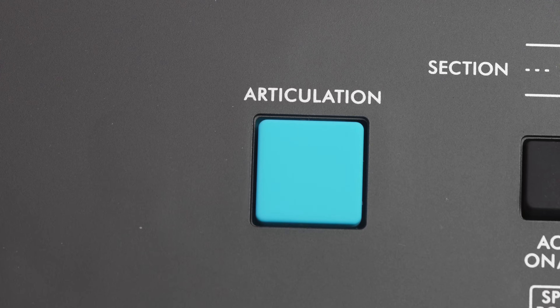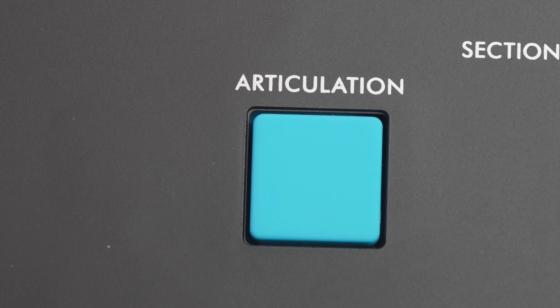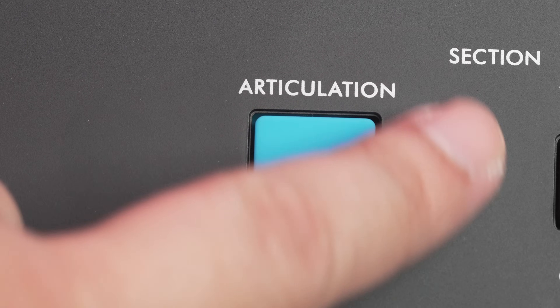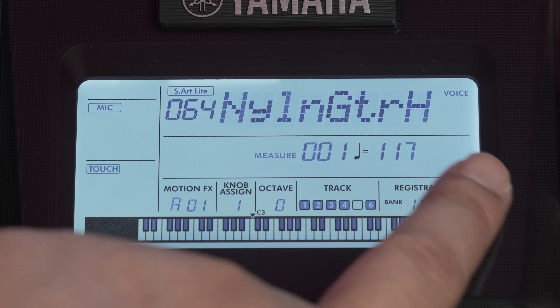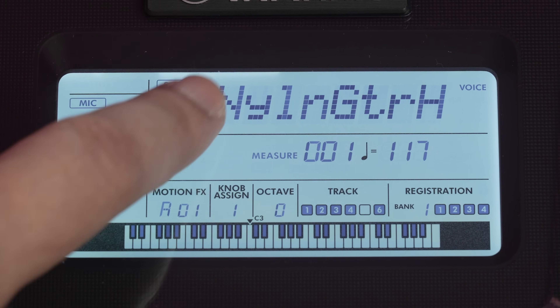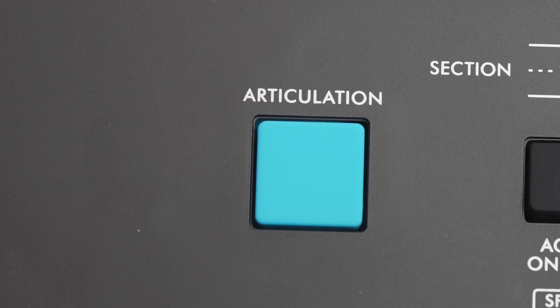New in the PSR E473 are 14 super articulation light voices. By pressing the articulation button, the sound will switch between different instrument articulation samples. In this demo, I will activate the muted guitar strings articulation on a nylon guitar while playing.